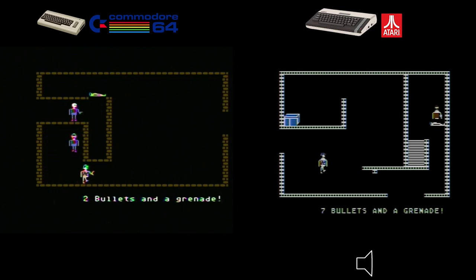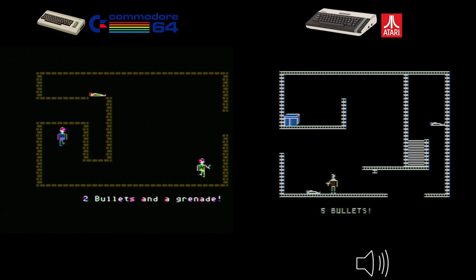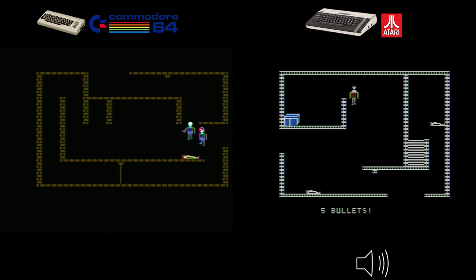The gameplay remains consistent across both systems — intense action as you navigate enemy-filled corridors, collect treasures, and eliminate guards. Castle Wolfenstein is a fantastic game. The Commodore 64 may have a slight advantage in graphics and sound, but both versions successfully capture the essence of the game. I lean towards the C64, but that's because that's where I first encountered this masterpiece. It's a true gem offering a unique experience on both platforms.